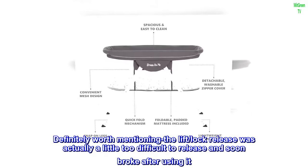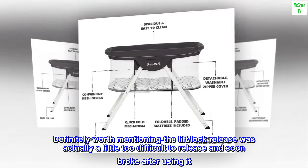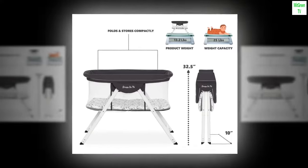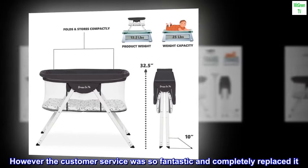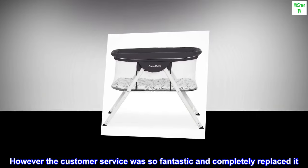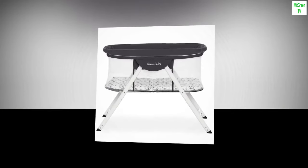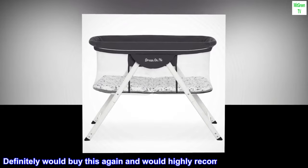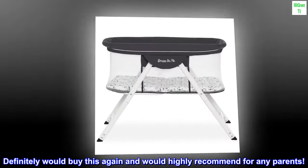Definitely worth mentioning the lift lock release was actually a little too difficult to release and soon broke after using it. However, the customer service was so fantastic and completely replaced it. Since then it has worked like a charm. Definitely would buy this again and would highly recommend for any parents.